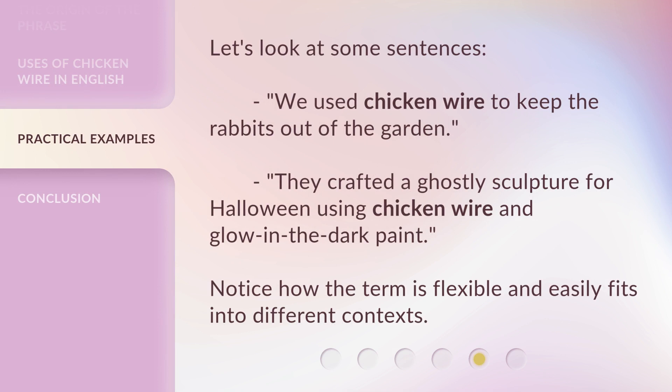Let's look at some sentences. 'We use chicken wire to keep the rabbits out of the garden.' 'They crafted a ghostly sculpture for Halloween using chicken wire and glow in the dark paint.' Notice how the term is flexible and easily fits into different contexts.